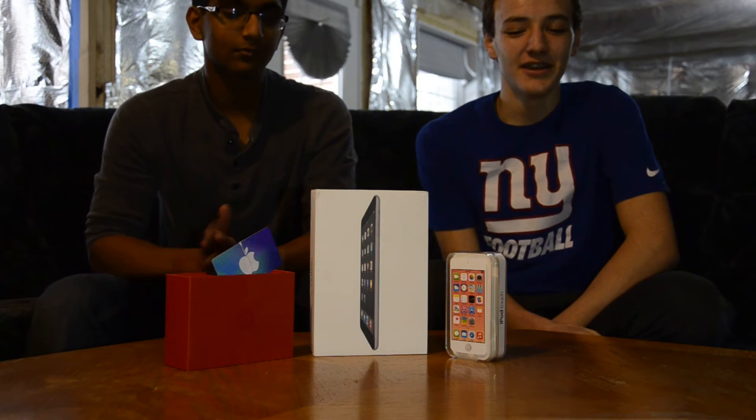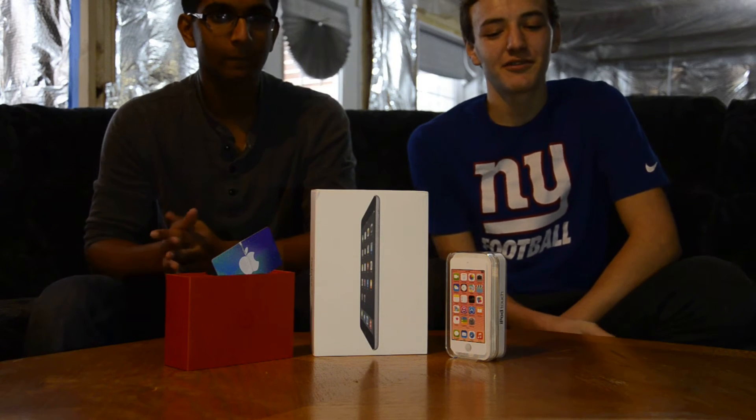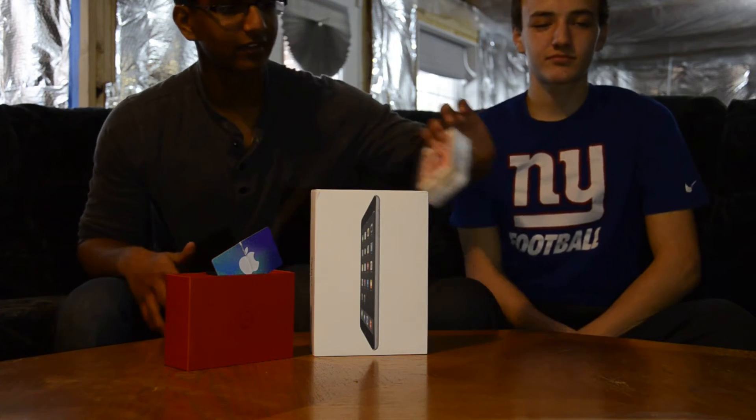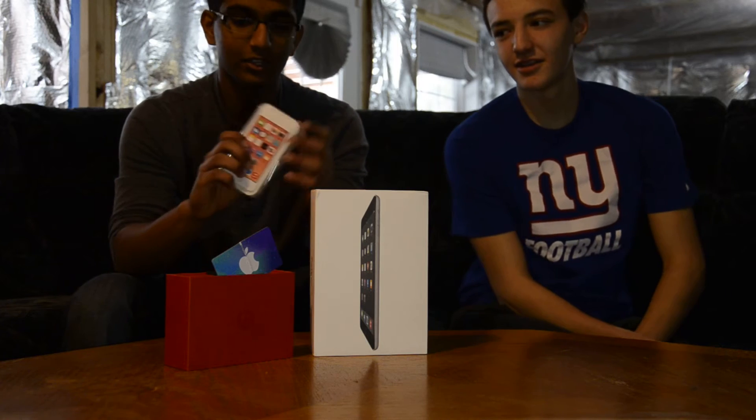What is up guys, JuttTV here, and today we're doing a pretty crazy giveaway. So what we got here is an iPod Touch, pink, 32 gigs.